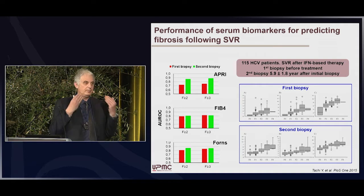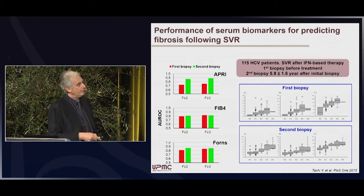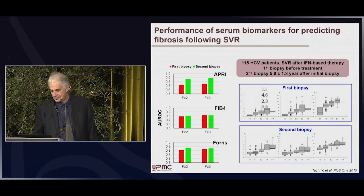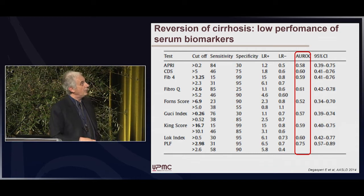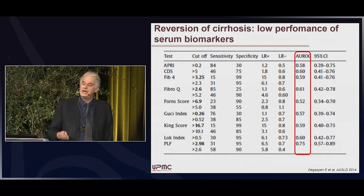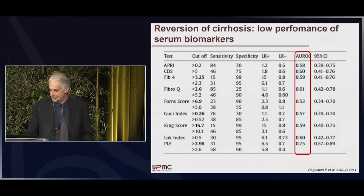Non-invasive markers have good performance for the extremes — patients with mild fibrosis or cirrhosis — but performance is not as good for intermediate stages. It is probably not the right tool to track improvement of fibrosis between stages. Also, you may observe reversion of cirrhosis in patients with SVR, but the performance of biomarkers for detecting cirrhosis reversion is not good. Similarly, with liver stiffness, there is improvement in SVR patients with baseline cirrhosis, but cirrhosis is still present when you perform a second liver biopsy, so you have to be very careful.